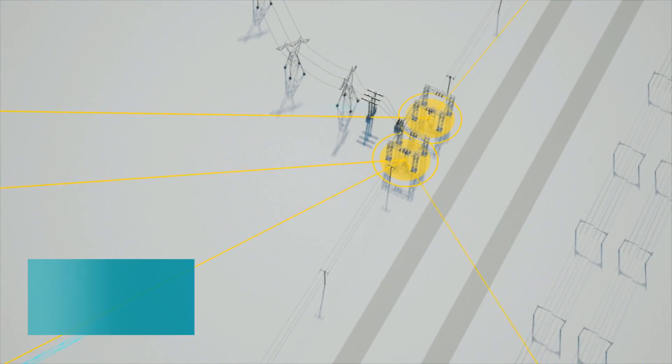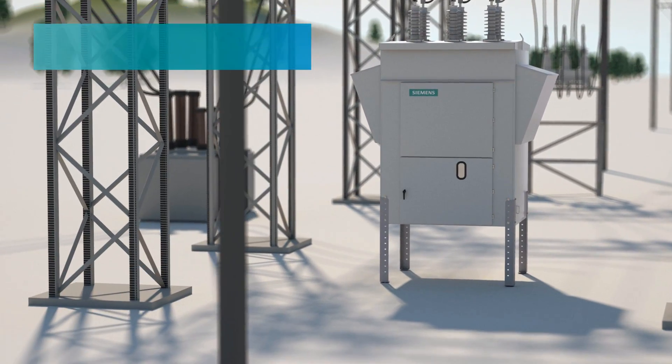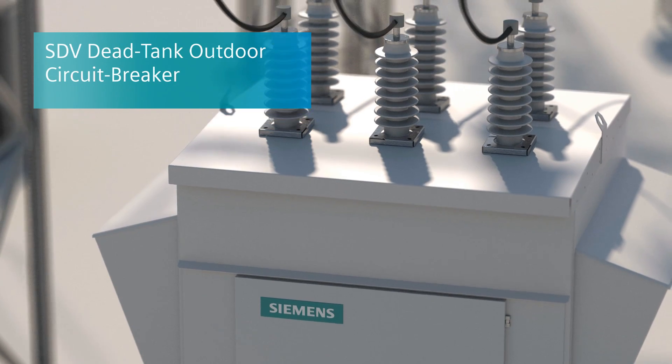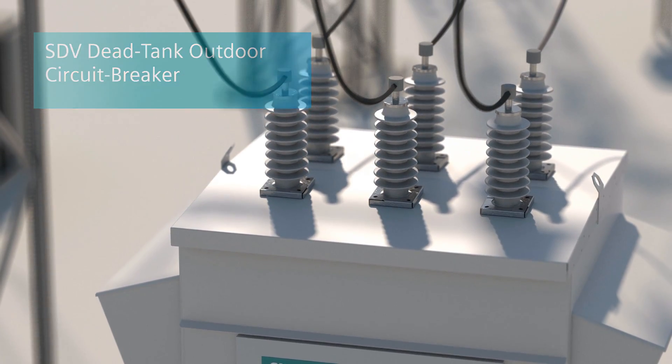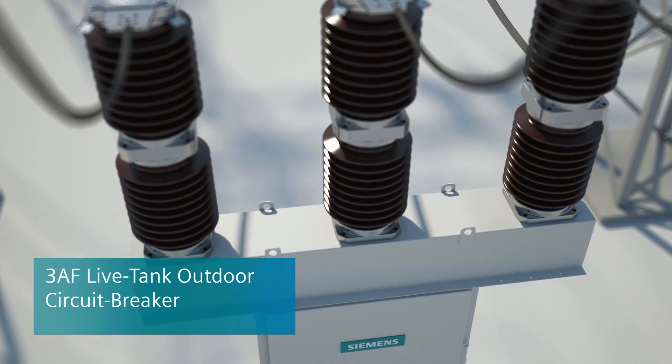This begins at the substation with Siemens Outdoor Circuit Breakers with vacuum switching technology. For example, SDV dead tank circuit breakers, or 3AF life tank circuit breakers for reliable switching in substations.